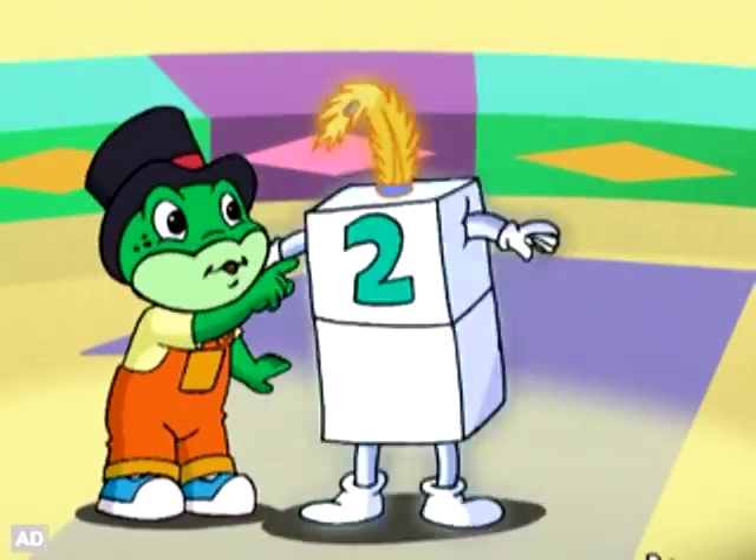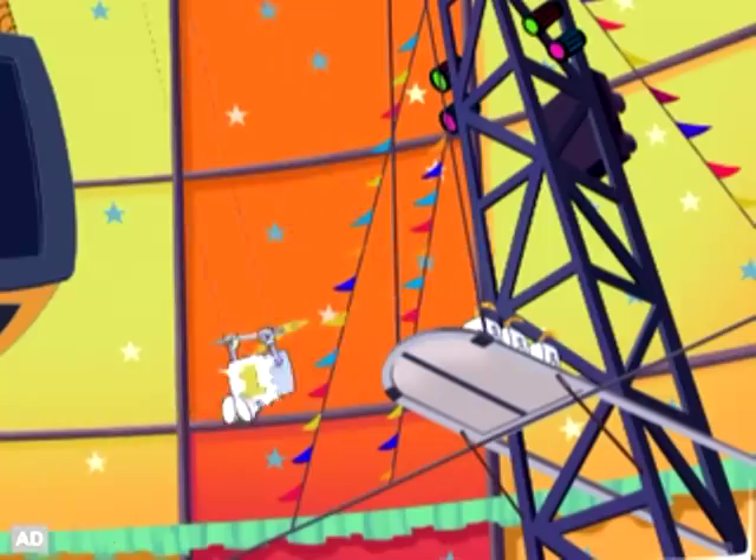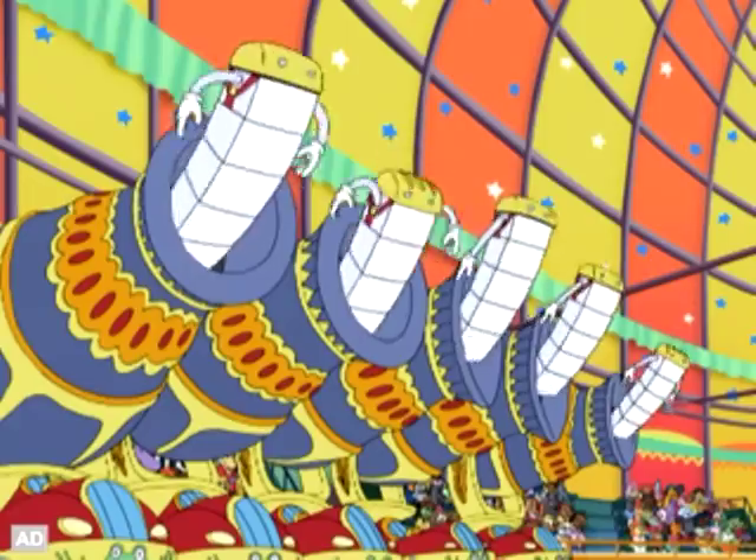One, two, three, four, five! You can watch subtract-a-bats and quidgets fly from trampolines, trapeze and cannons and sing along to fun learning songs!